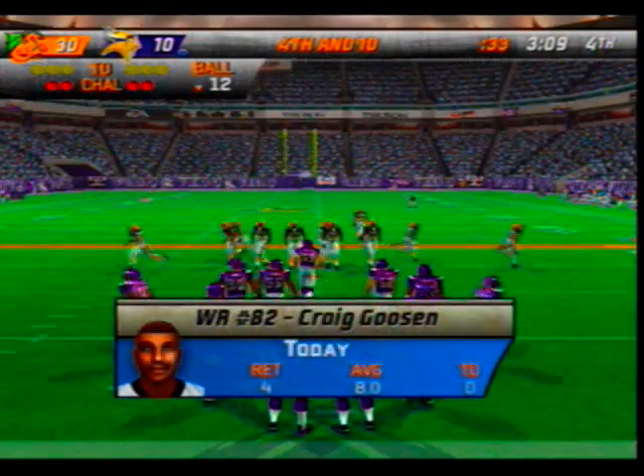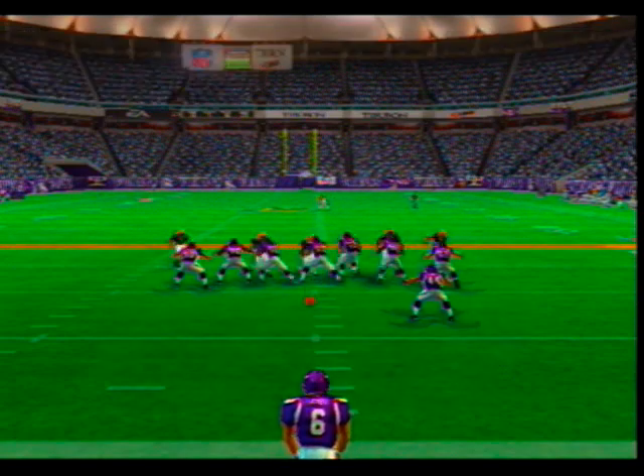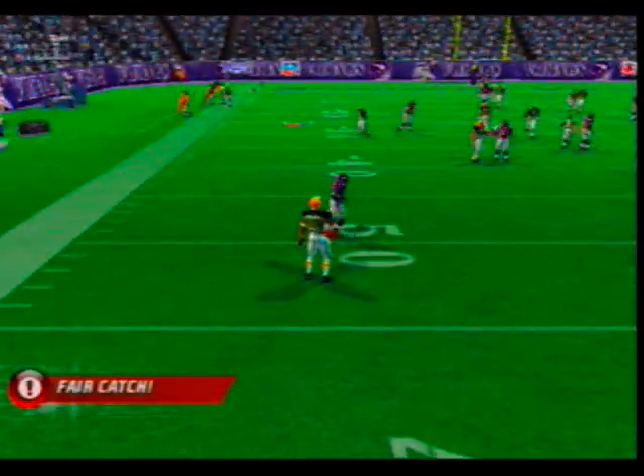Number 82 gets set for the return as we take a look at his numbers. Here's the punt unit as the defense forces a three and out — he's waving for the fair catch.